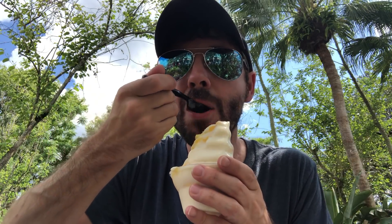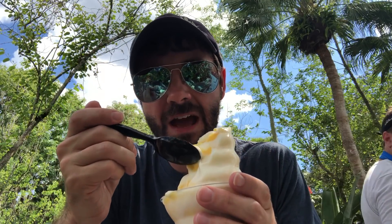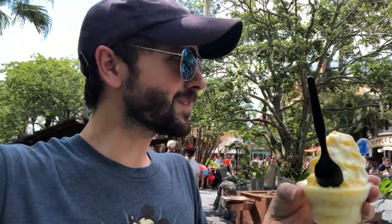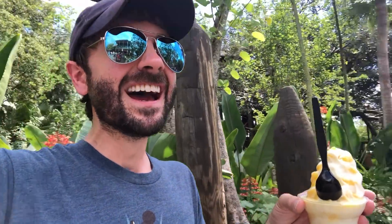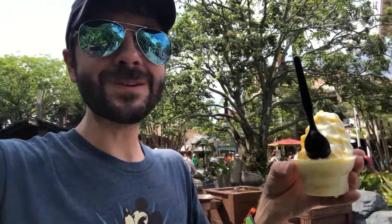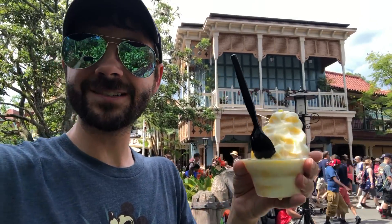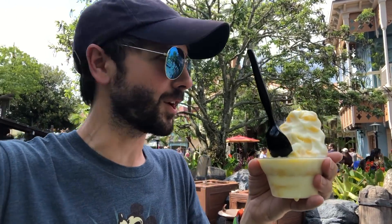I think most people prefer the Dole Whip, but I love the icy texture with the smooth vanilla. Mmm! This is pretty crazy, guys. You can see I'm in Adventureland — much different than Disneyland. That's where you get the Citrus Swirl, at Sunshine Tree Terrace. I'm gonna go because I need to eat the rest of this. It's melting like crazy because it's so hot here.